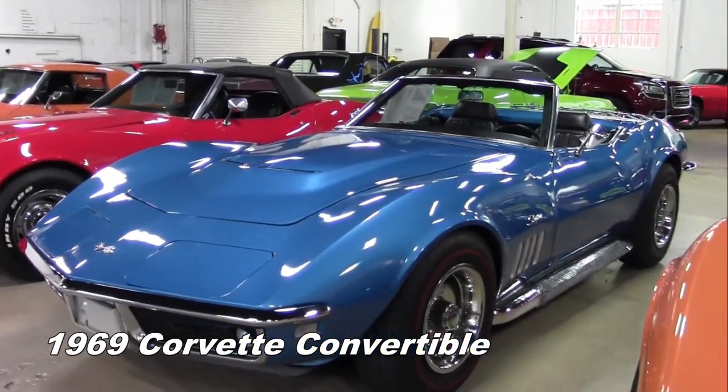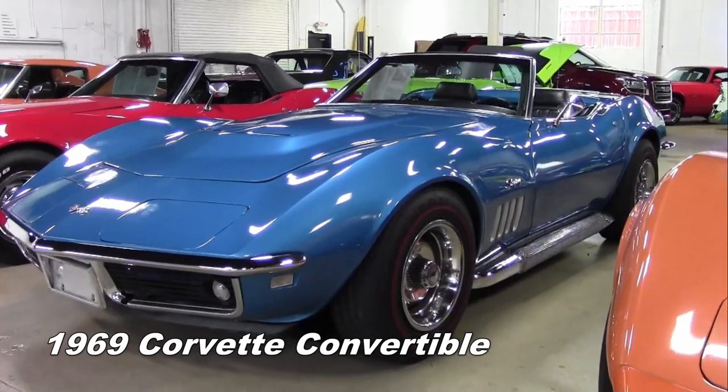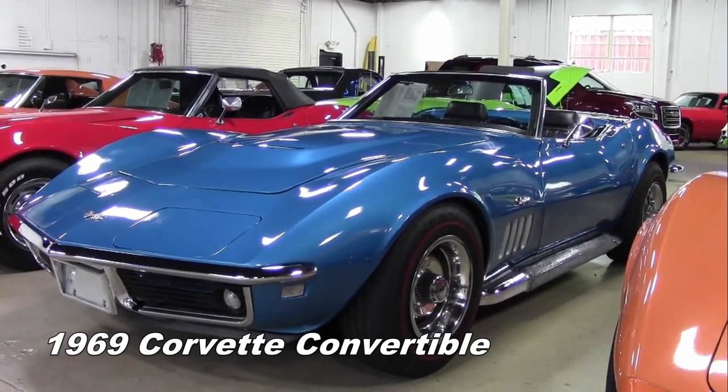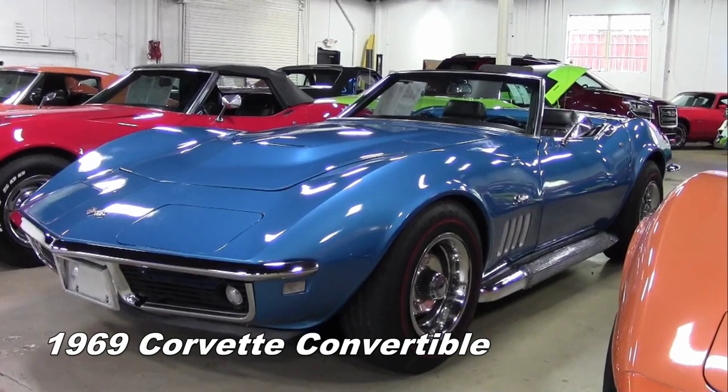Just into our inventory here at buyavet.net is this beautiful 1969 Corvette convertible with an absolutely gorgeous deep blue exterior color and code correct black vinyl interior. Also, this car sports a beautiful white convertible top.